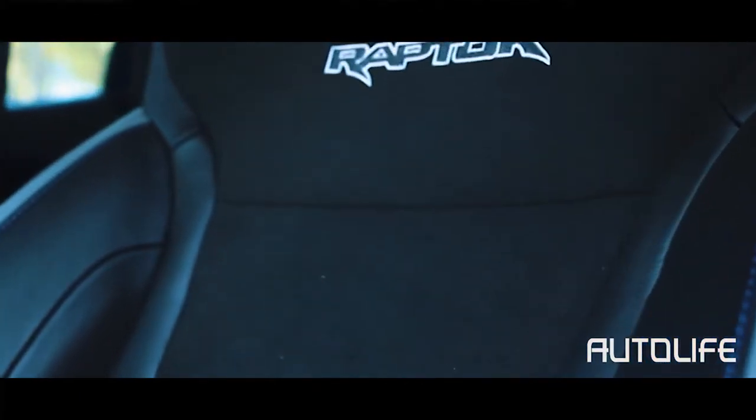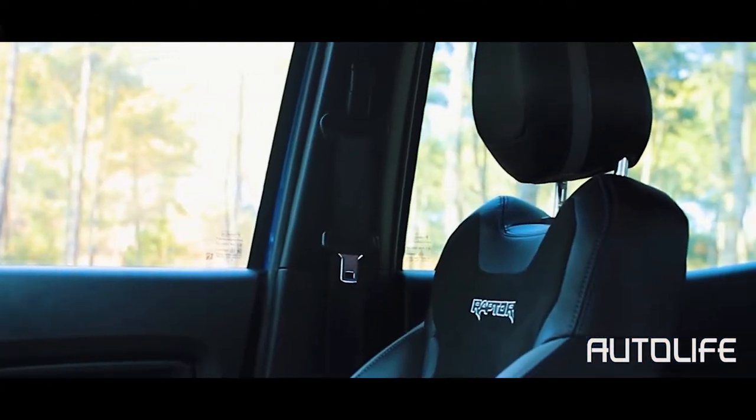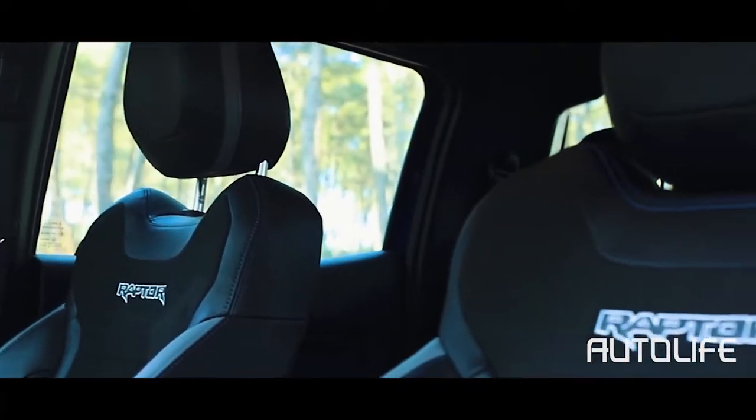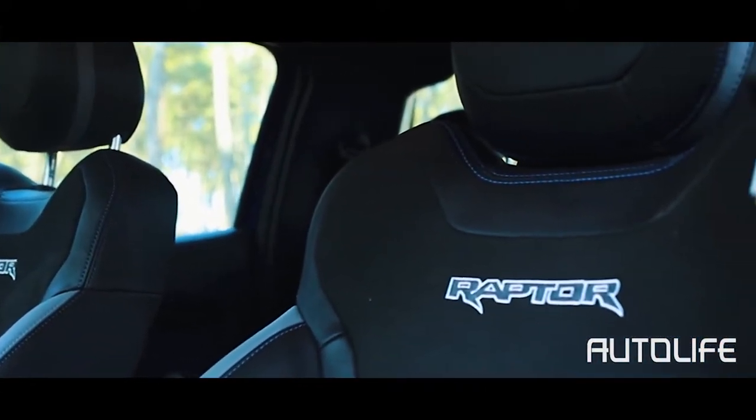On the inside, the seats get Alcantara leather upholstery, which is found mostly in high-end performance and luxury cars. Up front, the Ranger Raptor gets sports seats with excellent side bolstering that makes sure you're not thrown all over the place when ripping through off-road tracks.